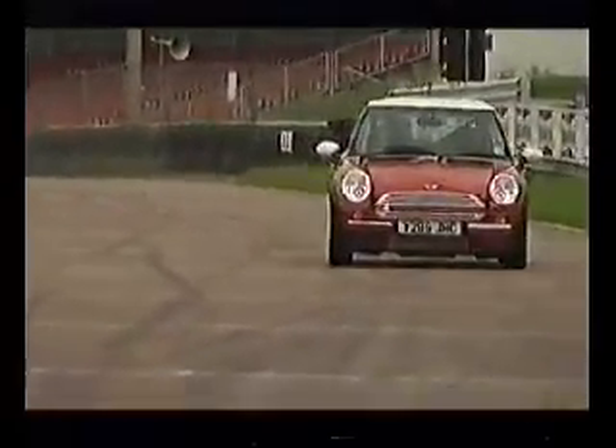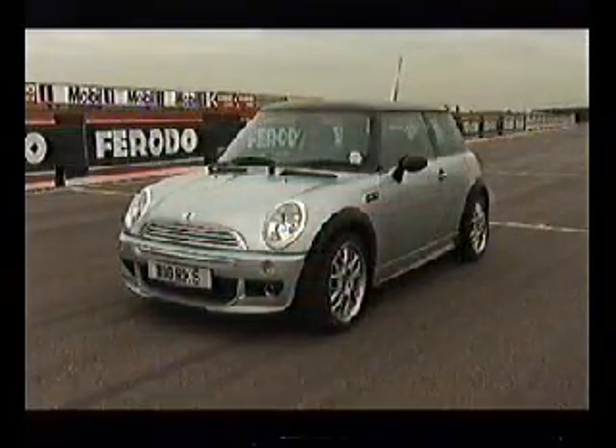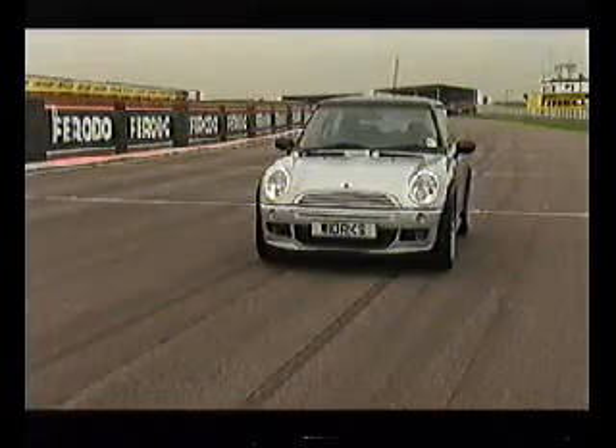But it doesn't finish the story. Because if you want a Works Mini just for the road, Cooper Garages will sell you one for £14,100. And there's a 210 horsepower S version on the way next year.